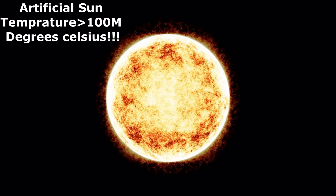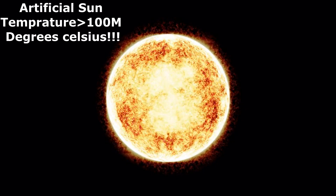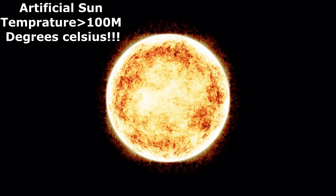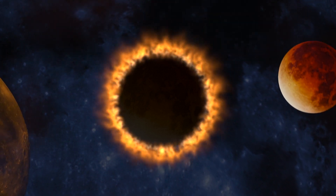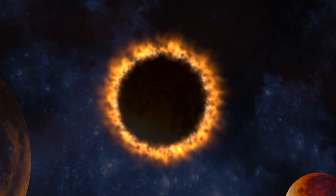China has created an artificial sun having a temperature higher than 100 million degrees Celsius. The Experimental Advanced Superconducting Tokamak, or EAST reactor in China, has created this artificial sun with temperatures exceeding 100 million degrees Celsius.